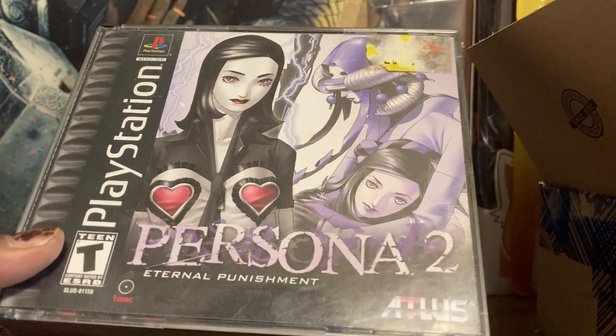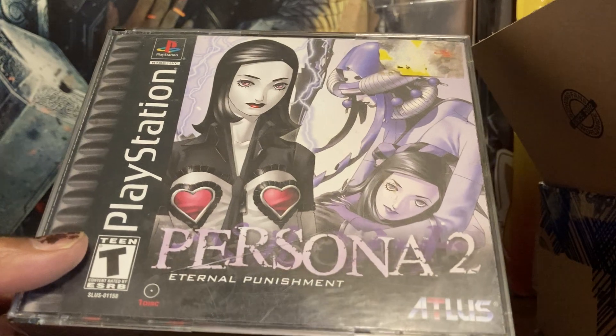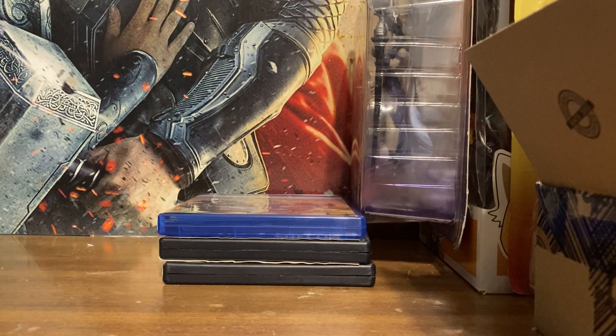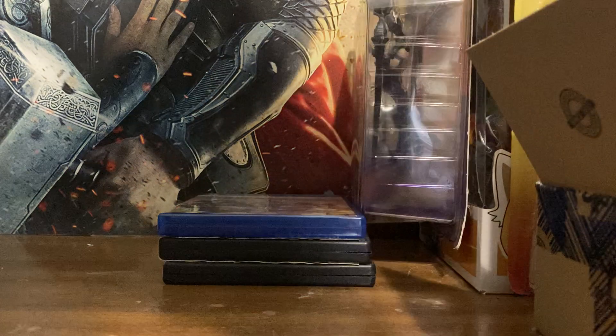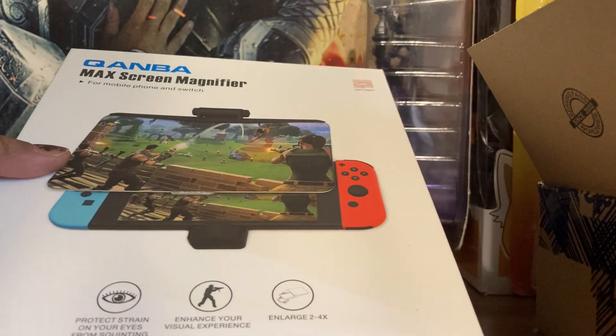Rule of Rose wasn't even expensive back then but it's really going up now. I hope they'll re-release that game. But that's my small collection of Game Boy, Game Boy Color, and Game Boy Advance games. I'm missing Pokémon Red — that was the first Pokémon game I ever played, the original.